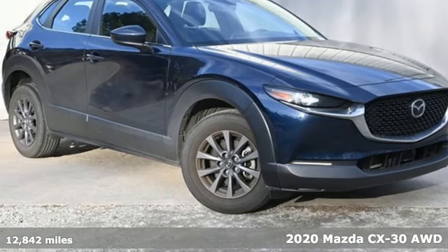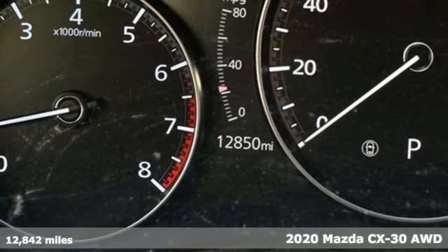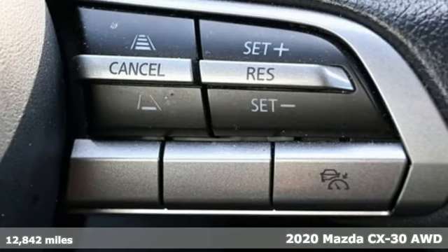Here's a certified 2020 Mazda CX-30. With Mazda, driving's what matters most. A great vehicle is comprised of great features like these.